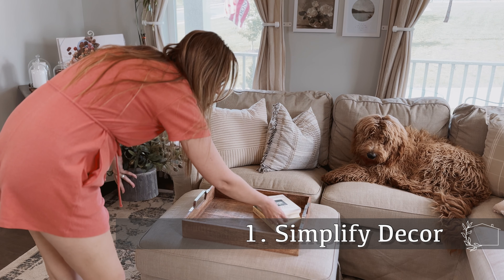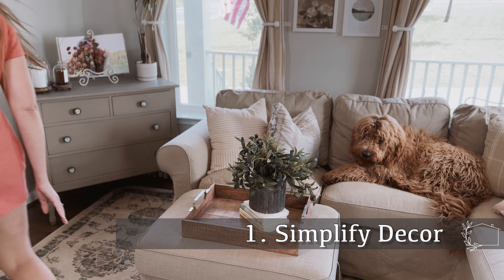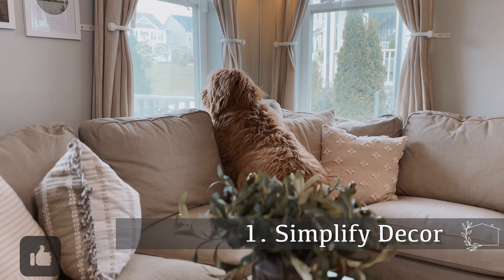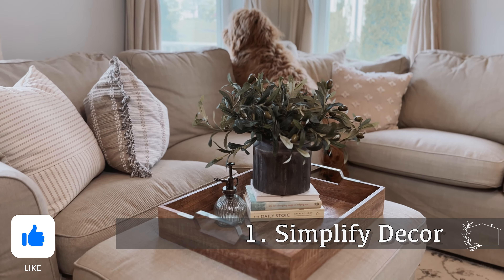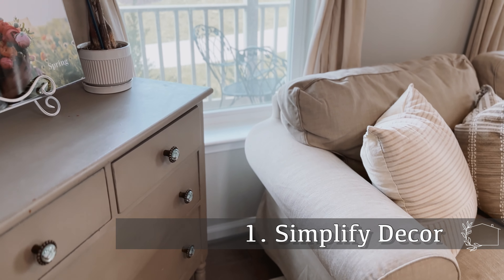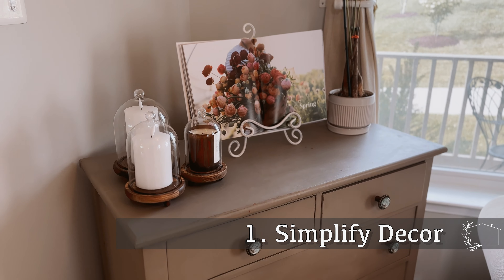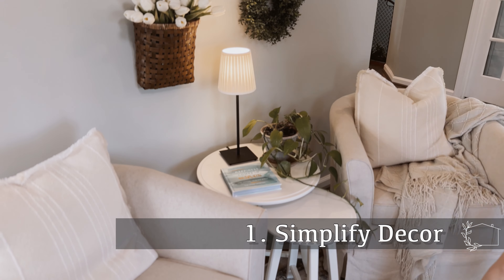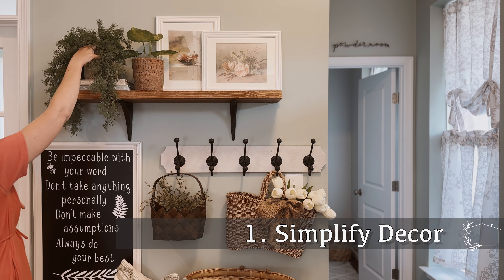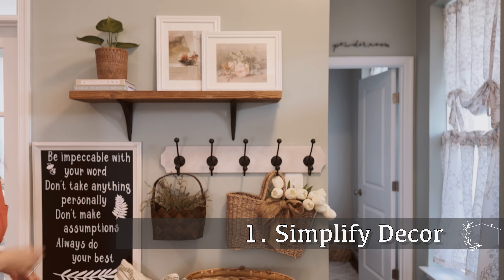I also took the time to remove some of the decor in our sitting room and just replace these items with more simplified decor. On the ottoman, I created just a simple little vignette on the tray using a simplified flower arrangement, some books, and this plant mister. Taking away just a few decor pieces in different areas of your home can help the space to feel less cluttered and not over-decorated.